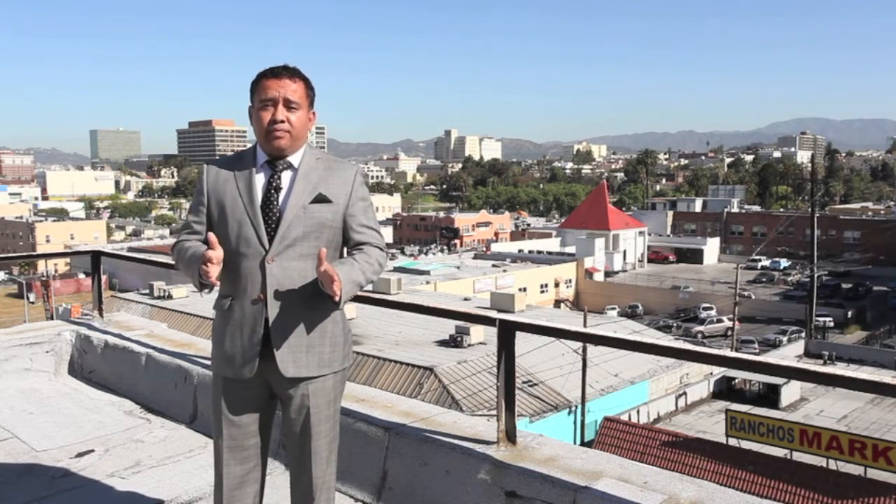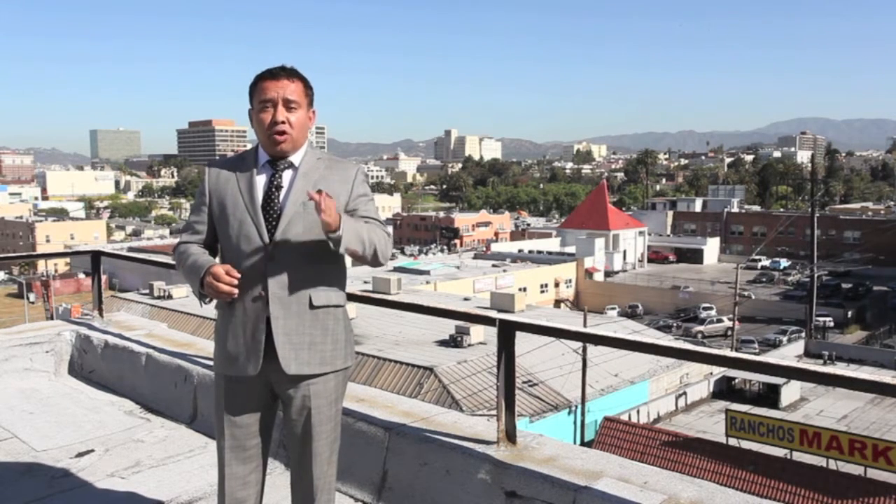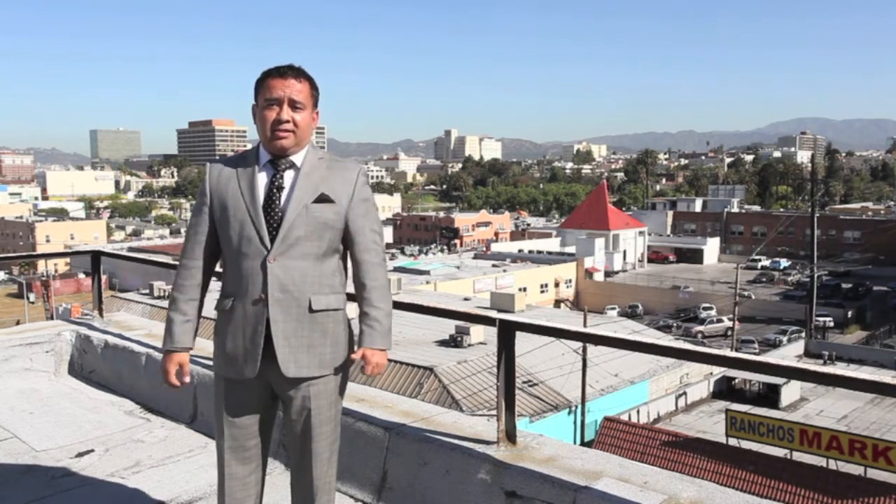As is, the building is already generating almost a 7% cap rate. When you throw the money in, you're going to bring it up to 9% to 10%. Couple that with a rapidly gentrifying area that's being squeezed, and you have yourself a winner. Move fast and get this out of the market.